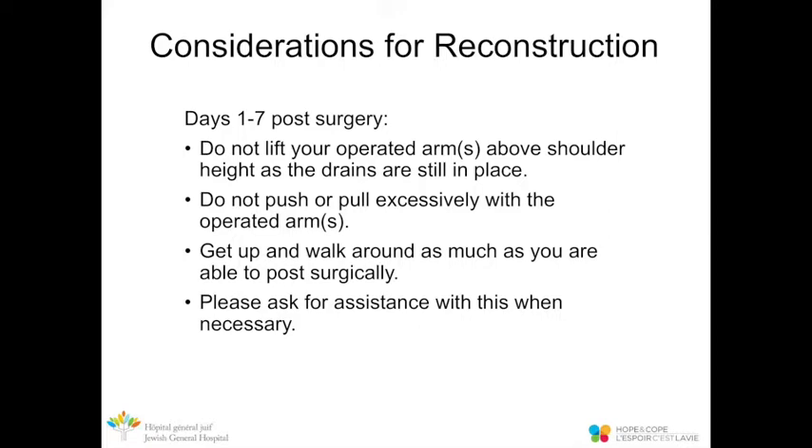For reconstruction considerations: during the first one to seven days post-op, do not lift your operated arm above shoulder height while the drain is in place. Avoid pushing or pulling excessively with the operated arm, as it will be uncomfortable. Do get up and walk around as much as possible post-op, as this really helps with recovery. During the first week, please ask for assistance when you need it, as this will greatly help the rehabilitation process.